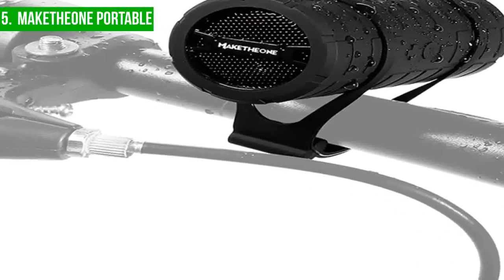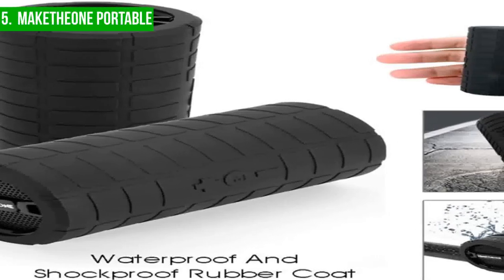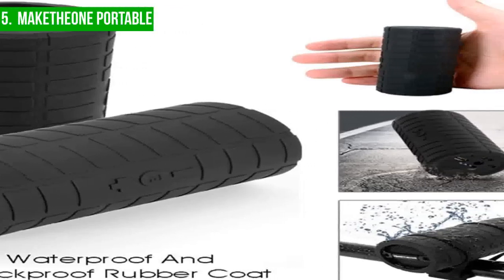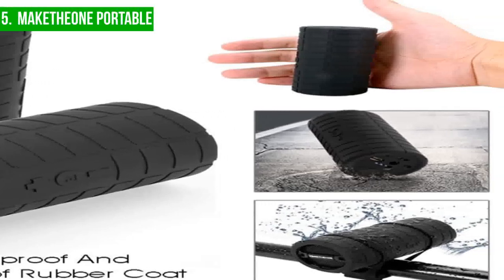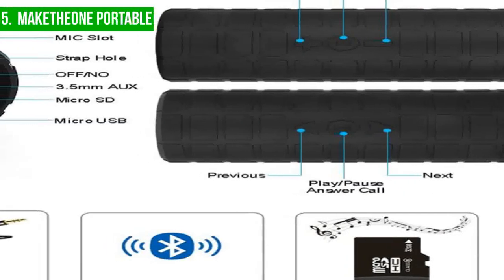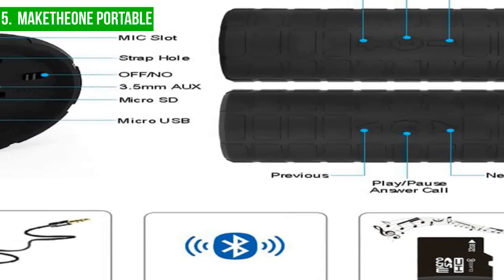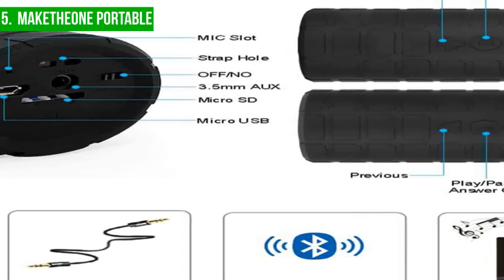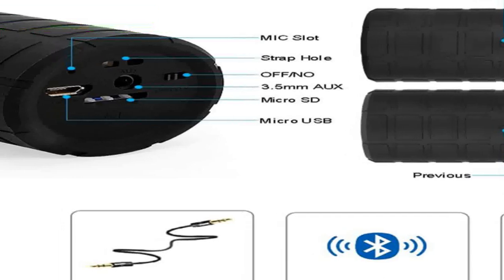Another great feature of the Make the One bicycle speaker is that it is completely waterproof, with all electronic components sealed within the speaker. This means you can keep listening to your music even in wet weather conditions and wash the speaker under running water if it gets dirty. However, one downside is that its sound quality may not be as good as other more expensive options, making it less suitable for audiophiles or those who value sound quality above all else.